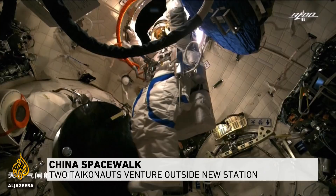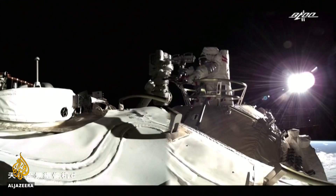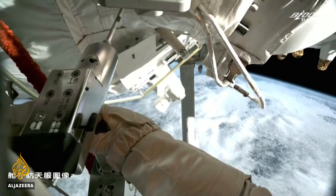When it comes to photo-friendly moments in space, China is on a roll. Taikonauts Liu Boming and Tang Hongbo have completed the first spacewalk from the new station being built in low-Earth orbit. A construction site with a view.